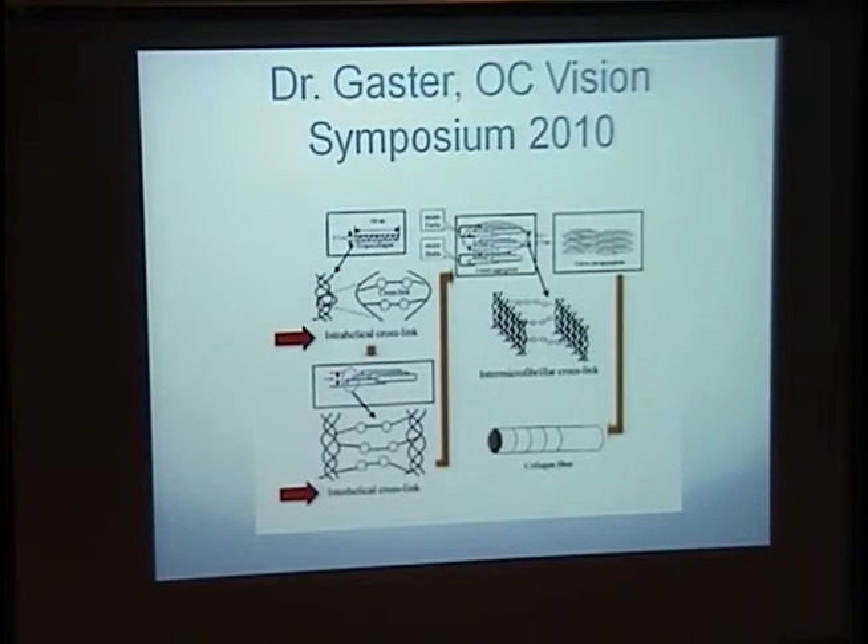This information was presented at the Orange County Vision Symposium in 2010 by Dr. Gaster. It explains in a visual fashion the theory of where the effect of corneal cross-linking occurs — which he says has both intrahelical cross-linking and inter-helical cross-linking effects post-treatment.